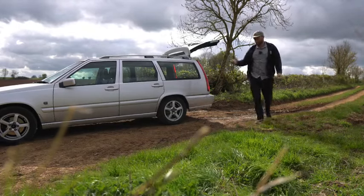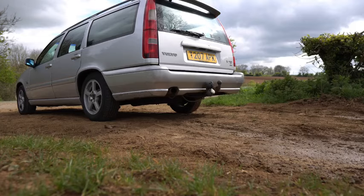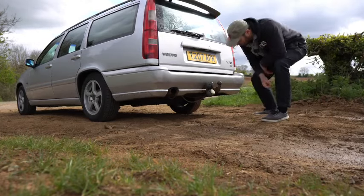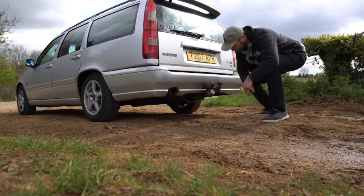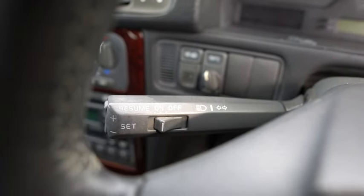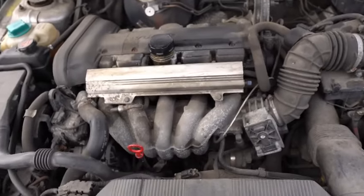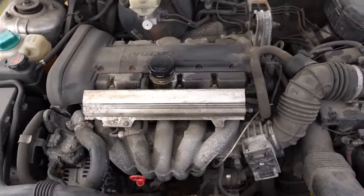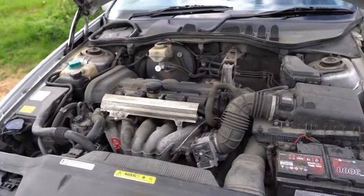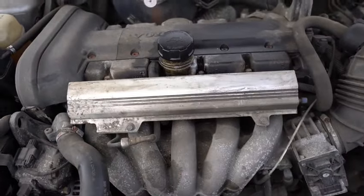Great for bikes, dogs, kids, surfboards, motorbikes. Number six: it's got a tow bar for towing stuff. Number seven: it's got cruise control. And number eight: the naturally aspirated 2.4 five-cylinder petrol engine — she's a beauty. Silky smooth, 286,000 miles.